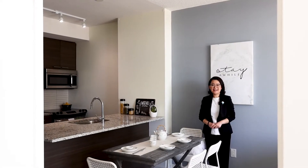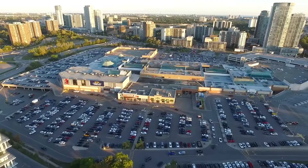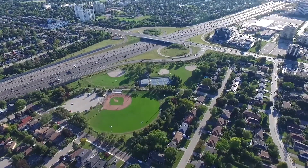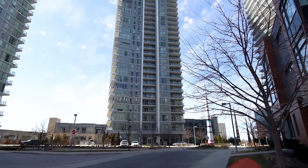Welcome to Emeril City, situated at a very prime location in North York. We are right across the Fairview Mall and at the intersection of Highway 401 and 404. The building has direct underground access to Don Mills subway station.